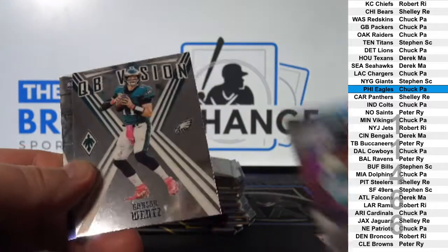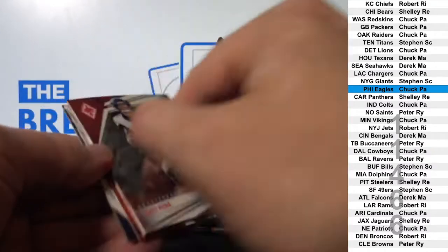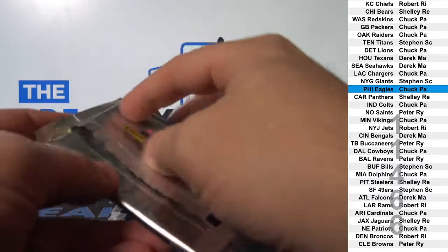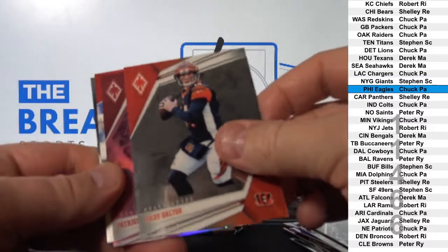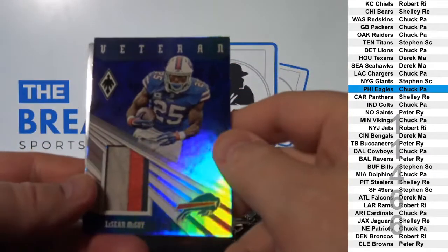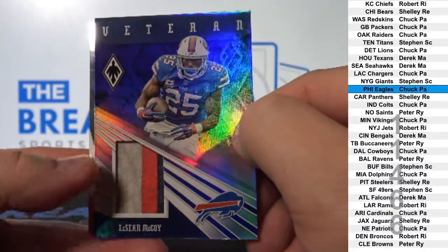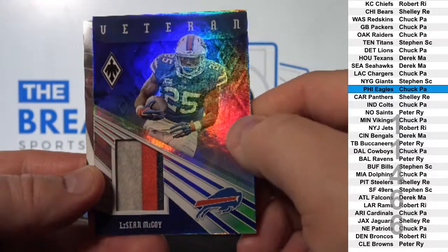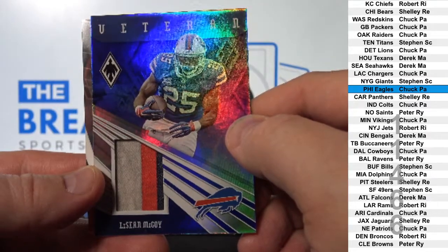Derrick Henry to 199. LeSean McCoy, three color patch — dirty patch, to 25. Buffalo. Steven SC.